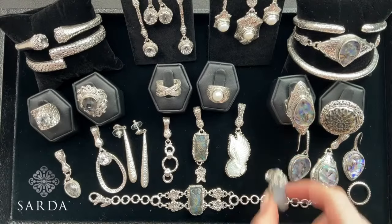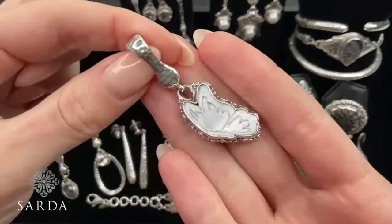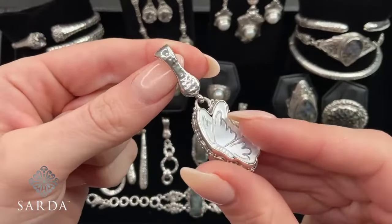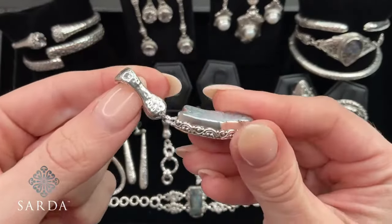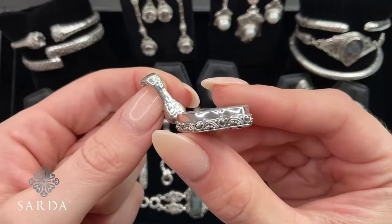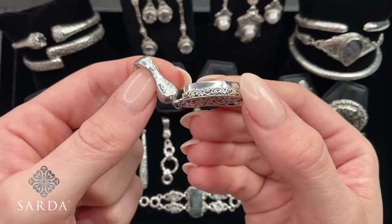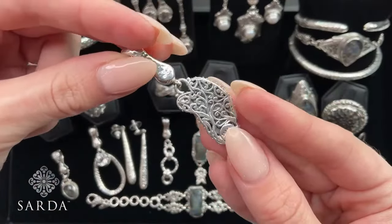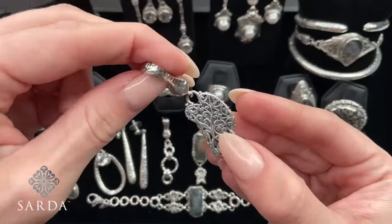$79.99 for those. And next up is the butterfly, again in that carved mother of pearl. We have it at $79.99 as well. You've got high polish and little tree of life detailing, and then same thing on the back with that tree of life magnetic bale.